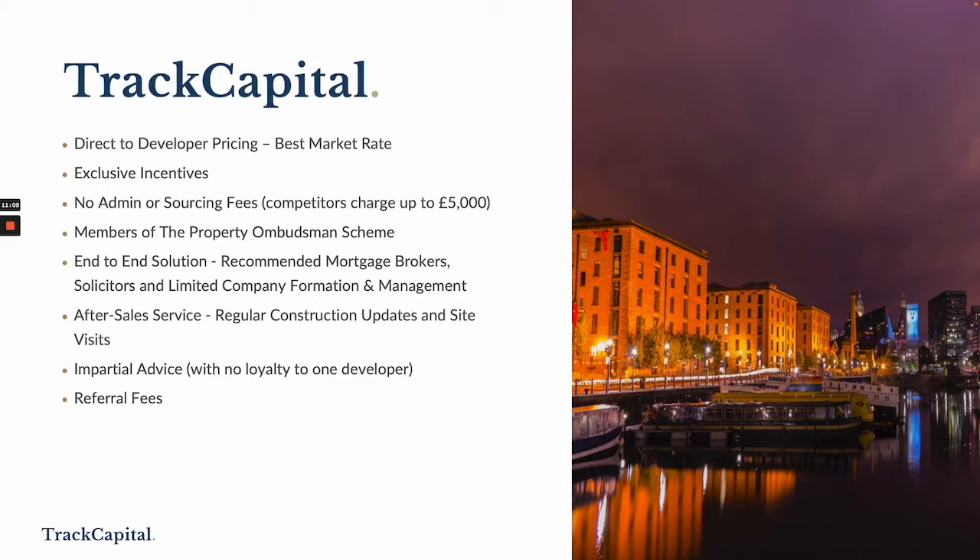We can introduce you to accountants that can offer tax advice. We have a great after-sale service, so we offer regular construction updates and site visits. We offer impartial advice — we do not have any loyalty to one developer or one development. We base our suggestions and recommendations on your criteria to ensure we put the right investments that are the right fit for you. We also offer referral fees — if you refer someone who goes on to purchase a property through us, we offer nice healthy referral fees.